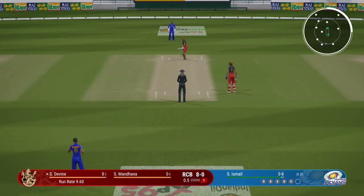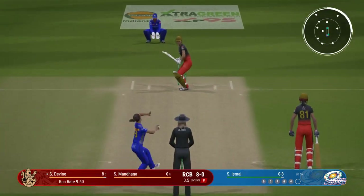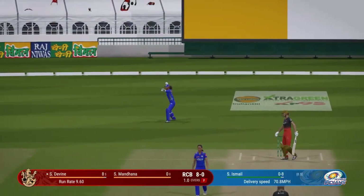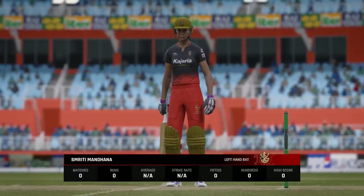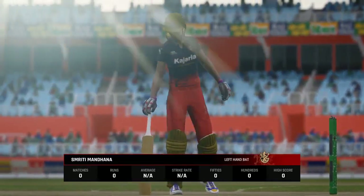Getting nicely settled at the crease now, would have to be very happy with that last shot. Eight runs added there — the Royal Challengers are 8 for none. First of the power play overs down and some good shot making to start things off.